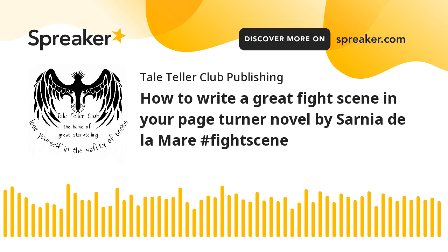4. Detail the Environment. Don't forget the setting. A fight scene isn't just two characters exchanging blows in a vacuum. Where the fight takes place can add tension, drama, and additional challenges. Are they battling in a dark alley where every corner hides danger? Is there furniture that can be used as a weapon, or a narrow ledge that raises the stakes of a fall?